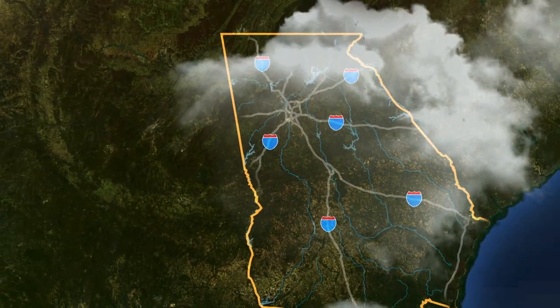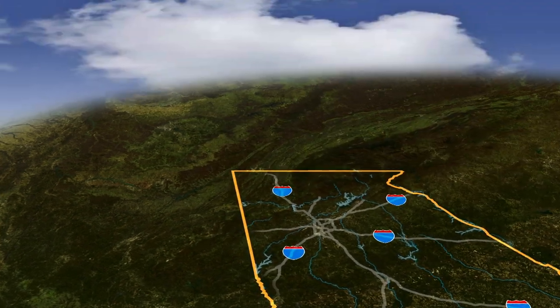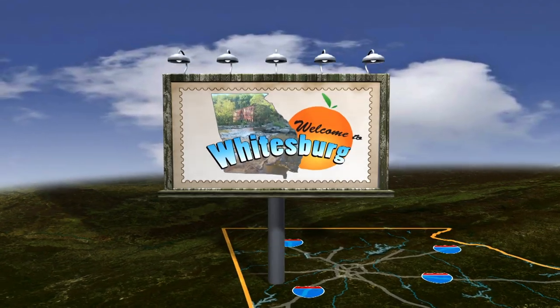We begin this week's journey at historic Banning Mills in Whitesburg, where you can zip from tree to tree at speeds of 60 miles per hour.